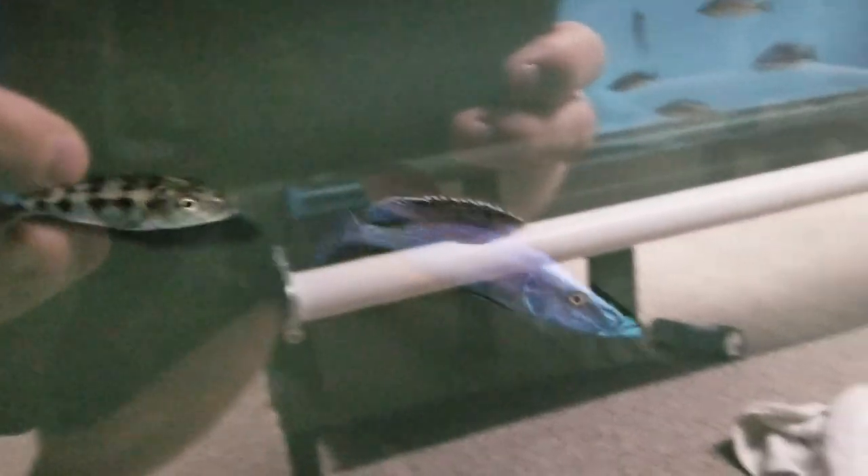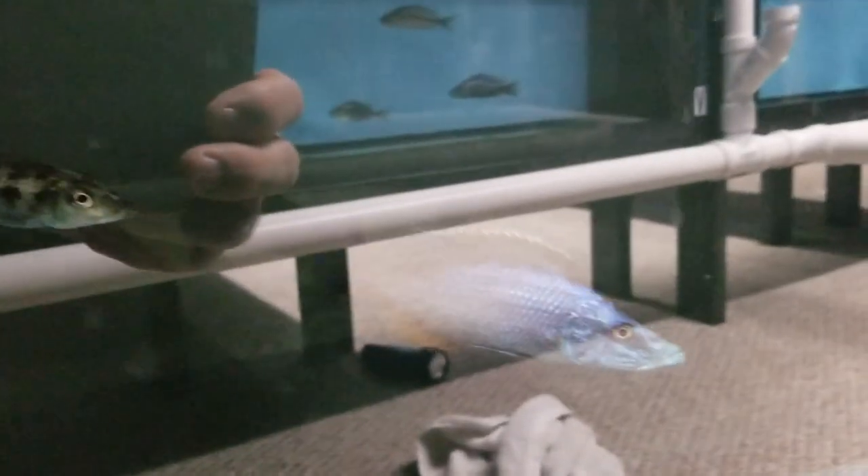I've got to show you this guy — it's a Dymidochromis Comperceps. I've only got one left; he's a large male, almost six to seven inches. So if you're looking for a nice show Comperceps, here you go — beautiful male.